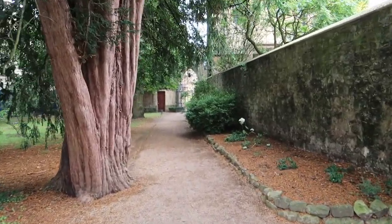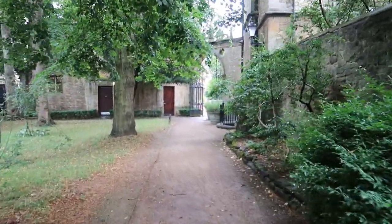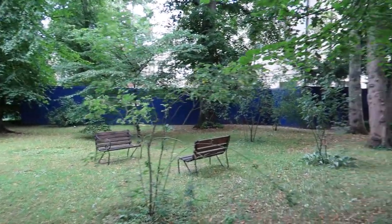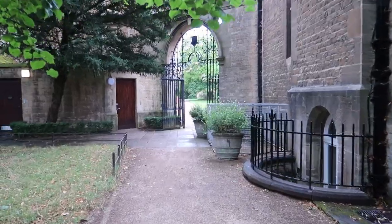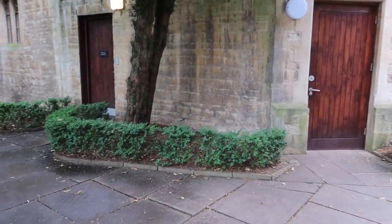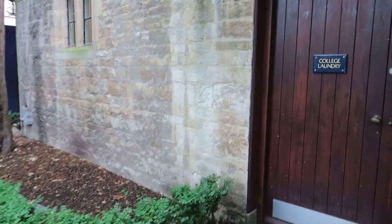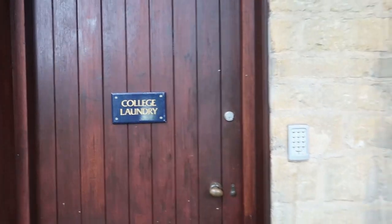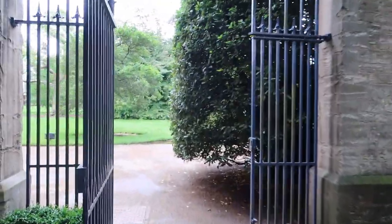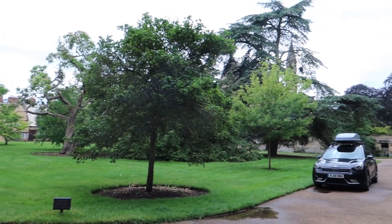Oh, this place is really pretty. Did you see that squirrel? And that over there is the laundry room. If we just keep walking past this gate we're back at the front quad.